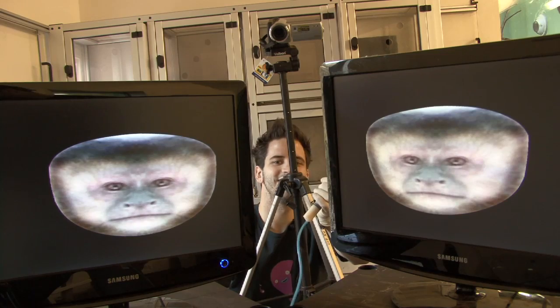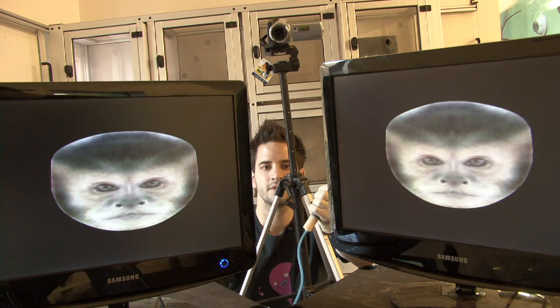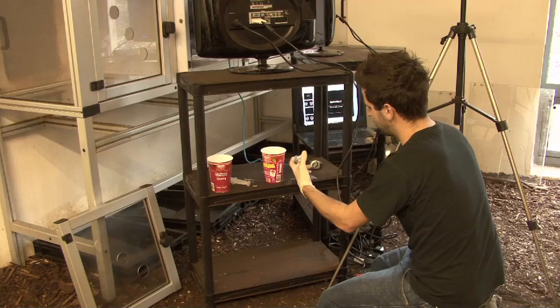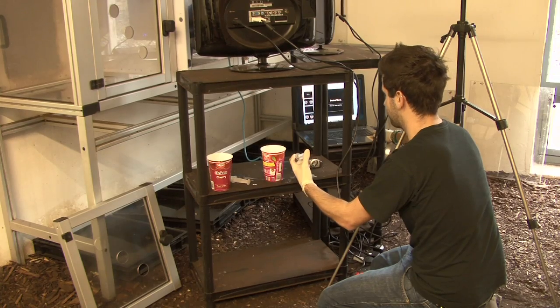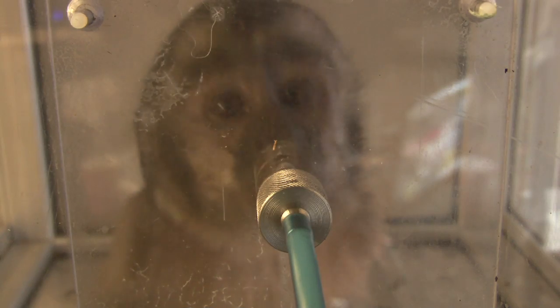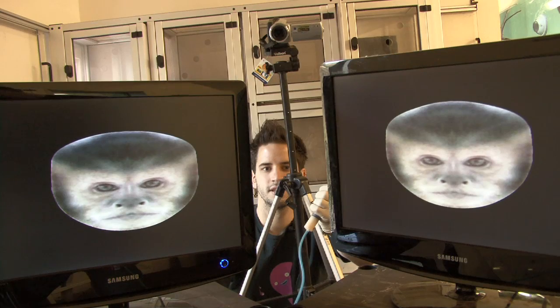The faces that we show them have been manipulated for symmetry, averageness and sexual dimorphism, and these are all traits which humans find attractive in other humans' faces. Jack Griffey shows the Capuchin monkeys pairs of monkey faces on computer screens. To keep the monkeys interested, Jack gives them fruit juice through a tube, but the monkeys can look at whichever screen they want.